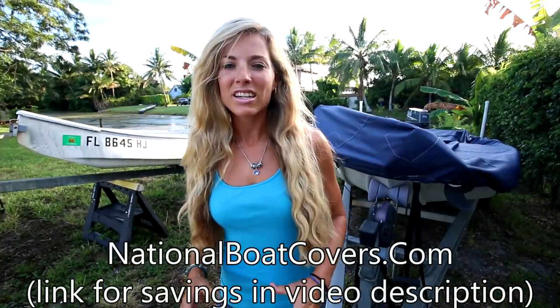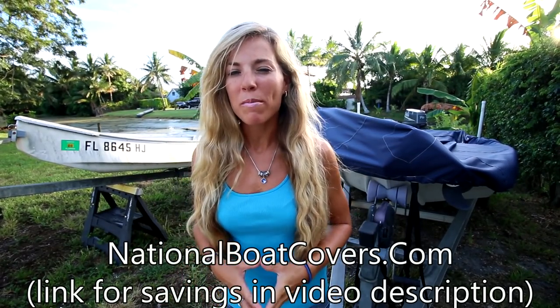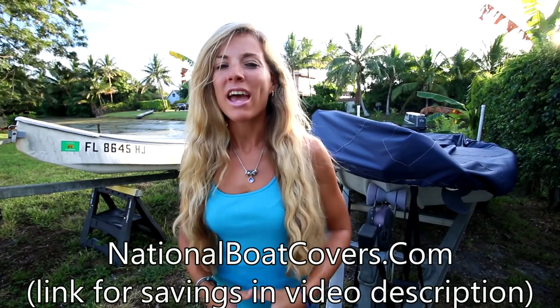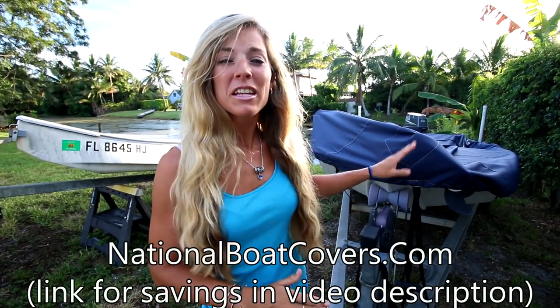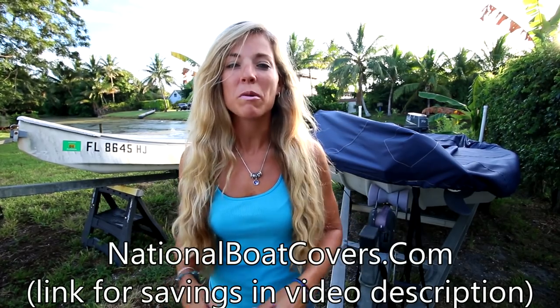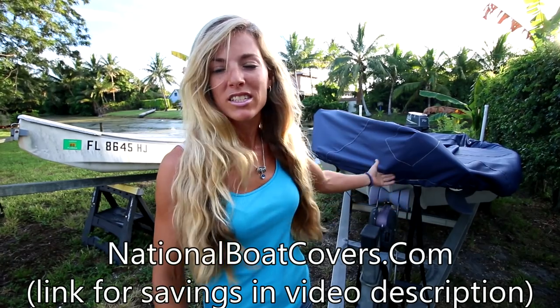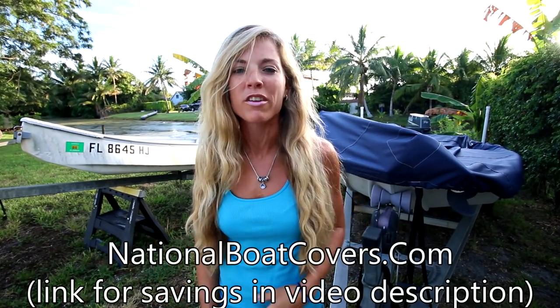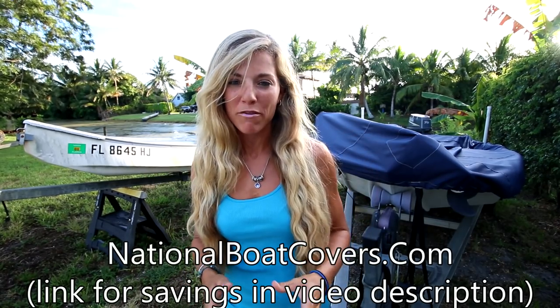Hey guys, this is an update about my boat cover that I have on my flats boat right here. I've had the boat cover for about three to four weeks now, and we absolutely love it. It completely keeps the boat covered and protected. We've had a ton of rain lately and the boat is super dry. It stays snug down to the boat and doesn't come off. We absolutely love it.